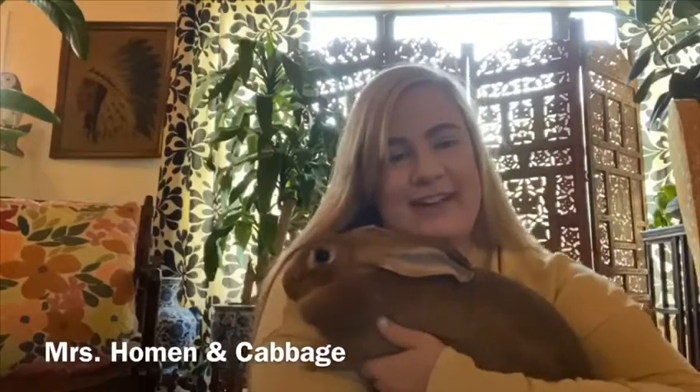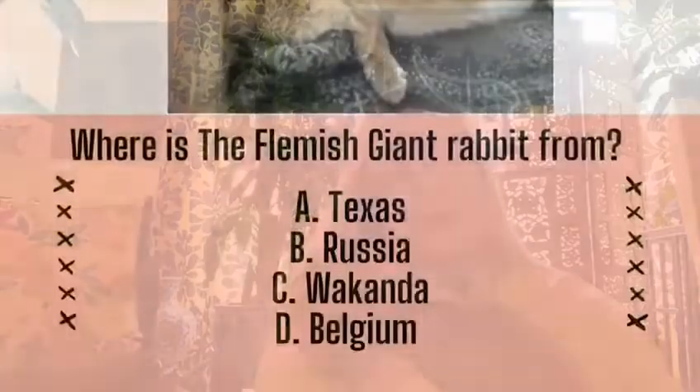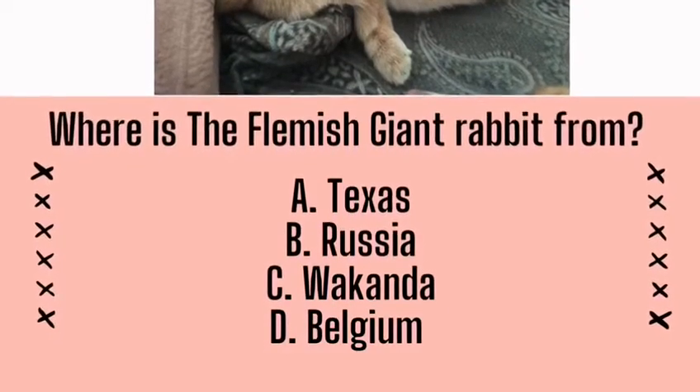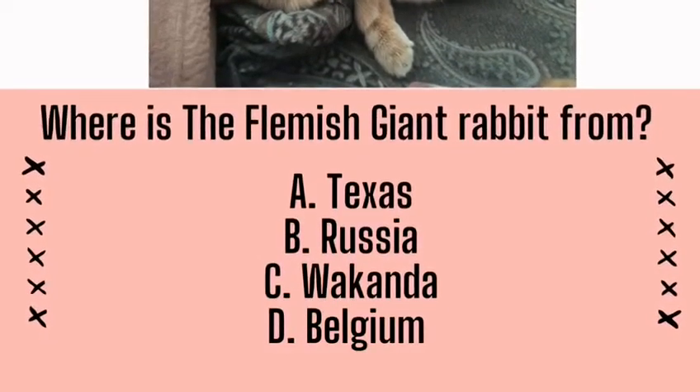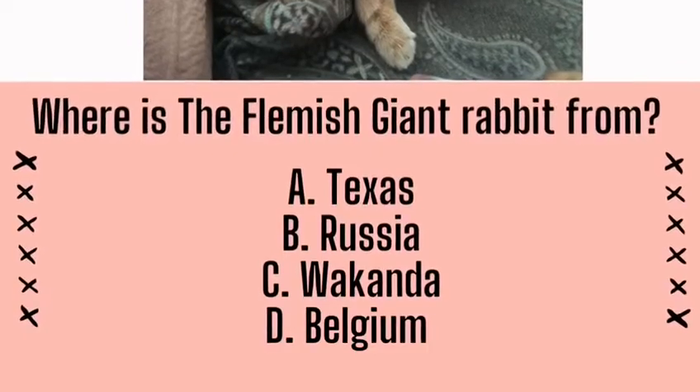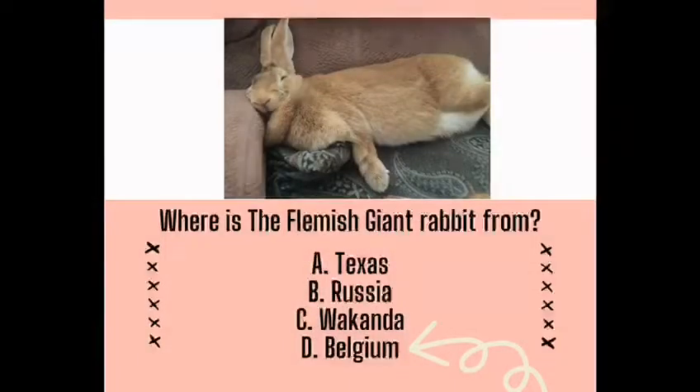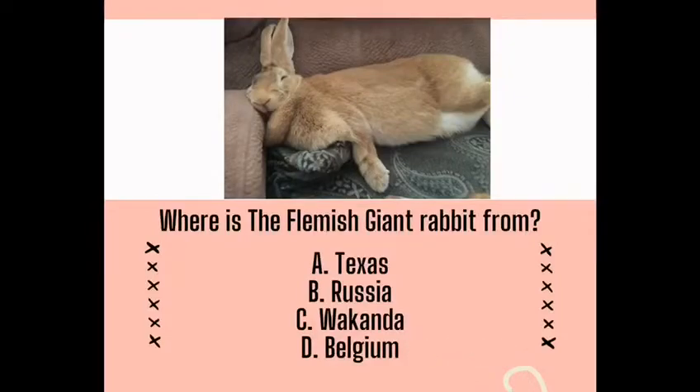She is a six-month-old rabbit. You probably couldn't tell that she's a baby because she's a pretty big girl. Cabbage is a doe, which means she's a female.